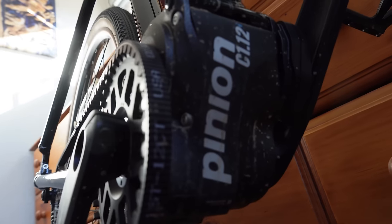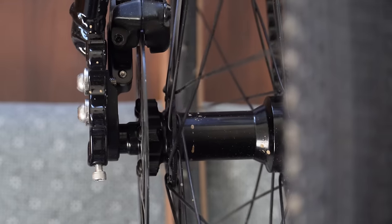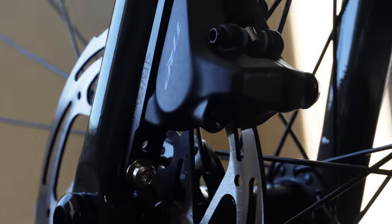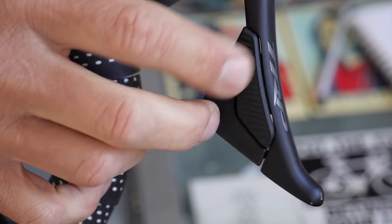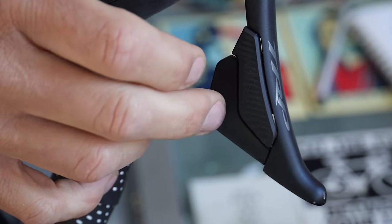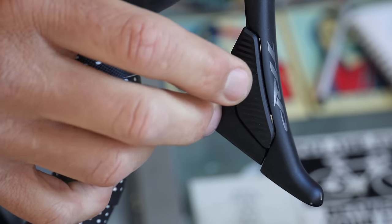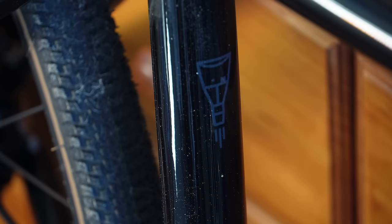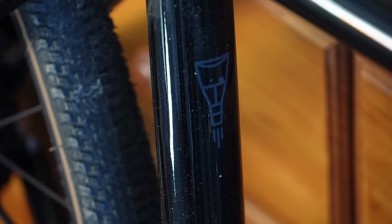What's up my friends? Let's talk about the Priority Gemini. First off, this right here — the Pinion Smart Shift — is definitely the coolest part about this bike. And maybe the second coolest part about this bike is the logo right here, the Gemini Spacecraft.